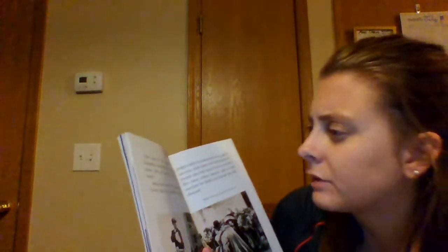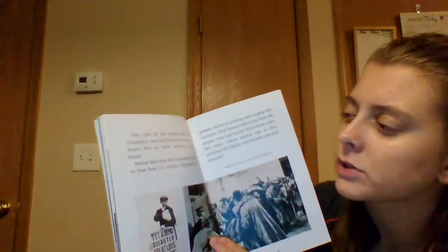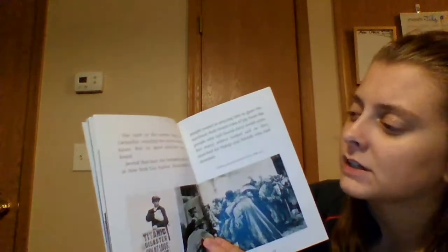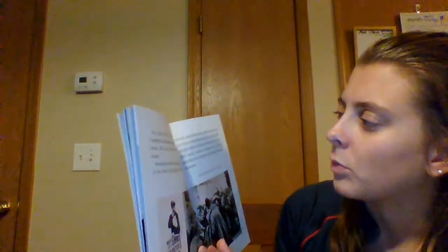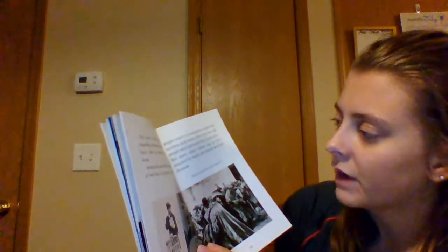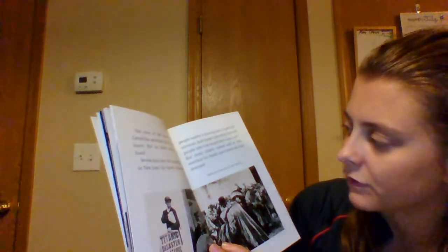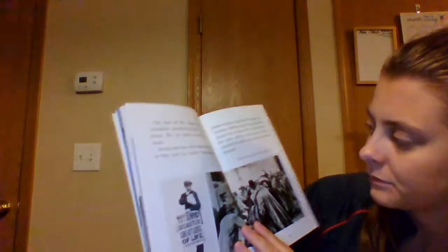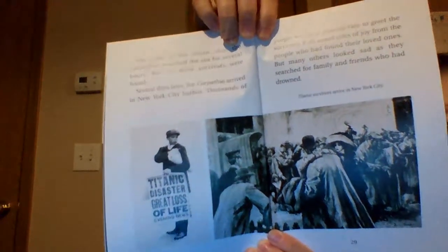The crew of the rescue ship, the Carpathia, searched the sea for several hours, but no more survivors were found. Several days later the Carpathia arrived in New York City Harbor. Thousands of people waited in the pouring rain to greet the survivors. Ruth heard cries of joy from those who found their loved ones, but many others looked sad as they searched for family and friends who had drowned. There's a real-life photograph of Titanic survivors in New York City.